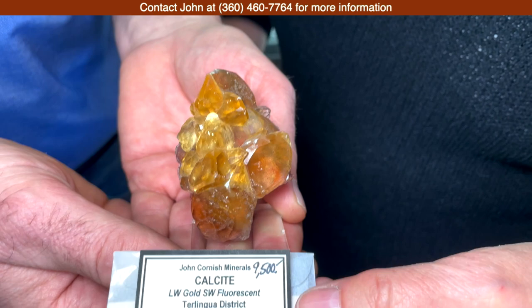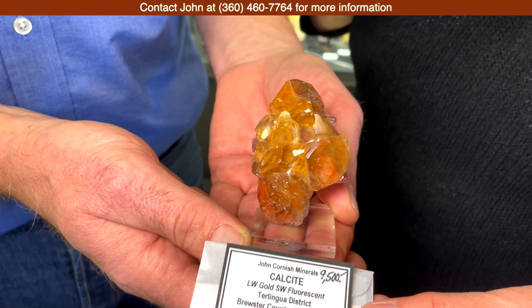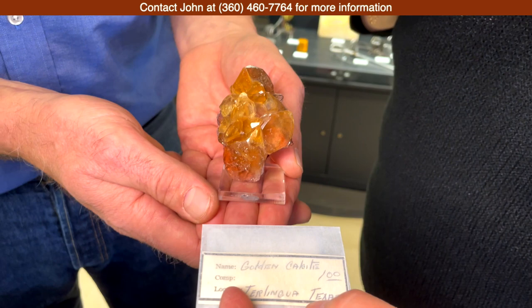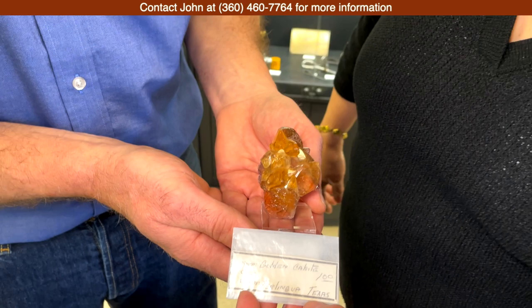They're very gemmy, yellow-golden colored, with cinnabar inclusions — just something we had never seen before. This is one of two specimens we have from that find. It comes with a label from the early 60s — originally one dollar. A little bit more now, but still well worth it.